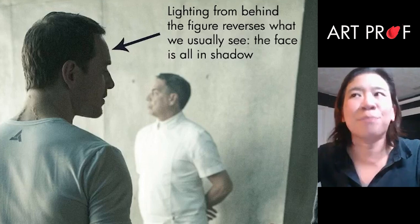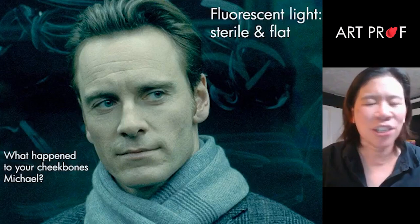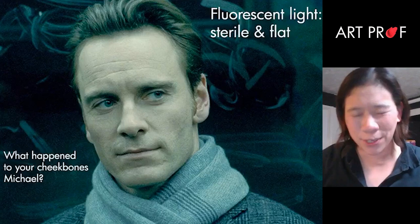In a subway car, usually you have fluorescent lights — very sterile, and it's a very cold light as well, usually a little bluish. His cheekbones are just not very pronounced. Fluorescent light is not where you want to go if you want to accentuate forms on the face.